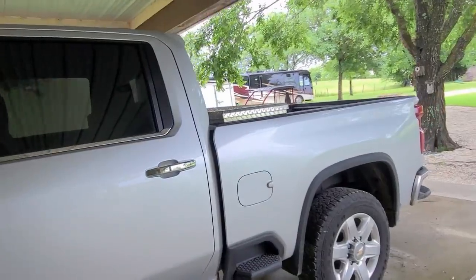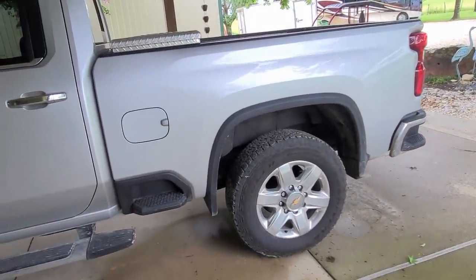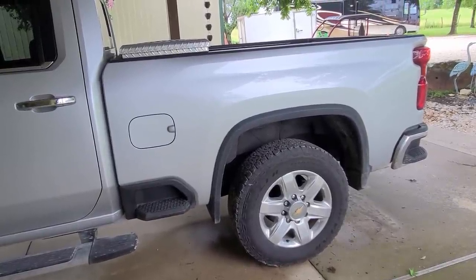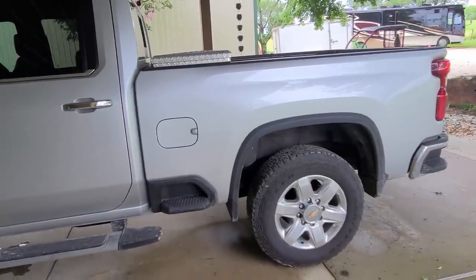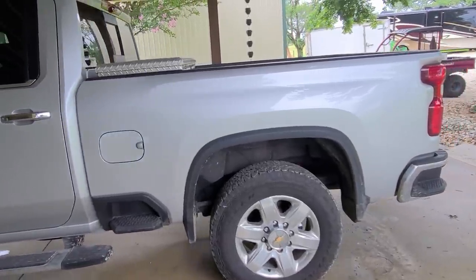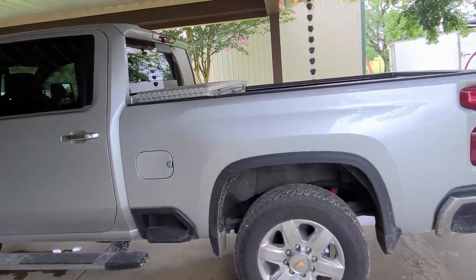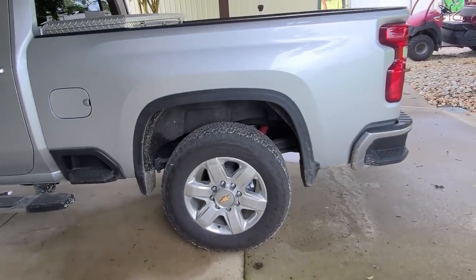So far one dealership - College Station - let me down, but the dealership in Houston is taking care of me. Every truck in the world could have a problem; they all do. It's how the company takes care of you when they do have a problem that makes the difference.